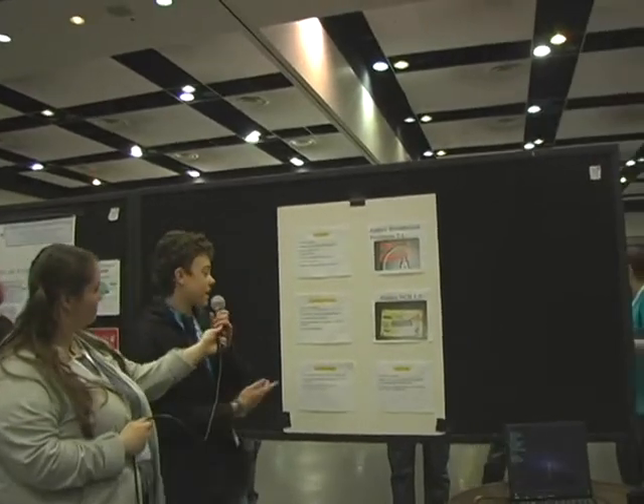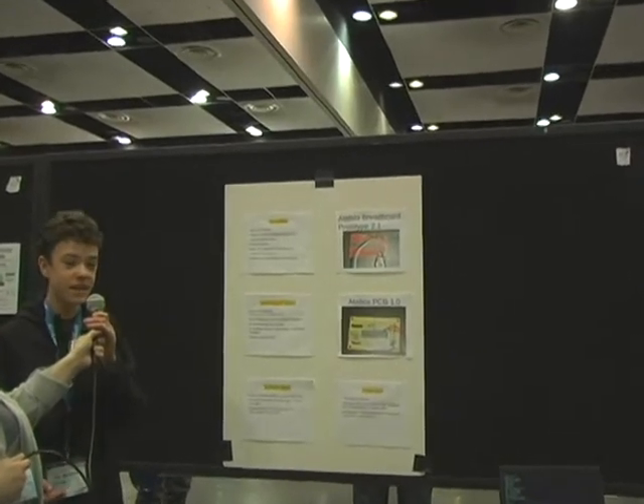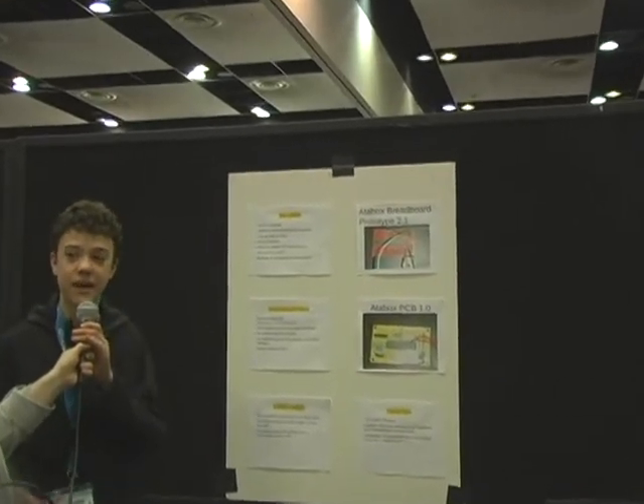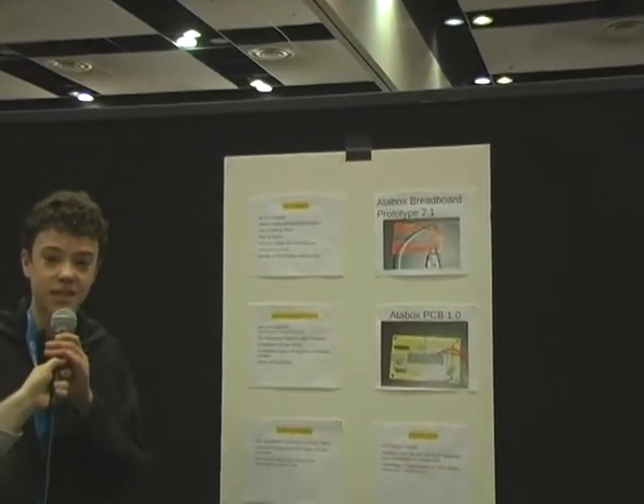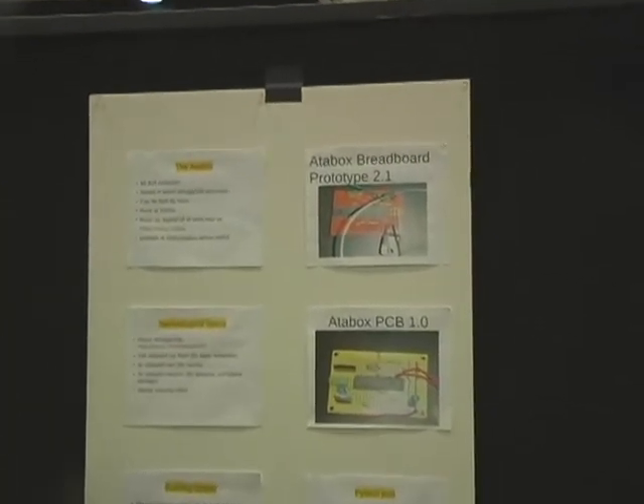This is an Atabox, a small computer that costs somewhere in the range of $8 to $15. They can actually be manufactured by hand so any hobbyist could design one themselves. It's far less powerful than a standard computer,